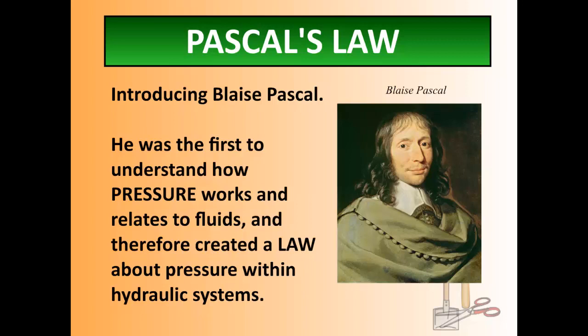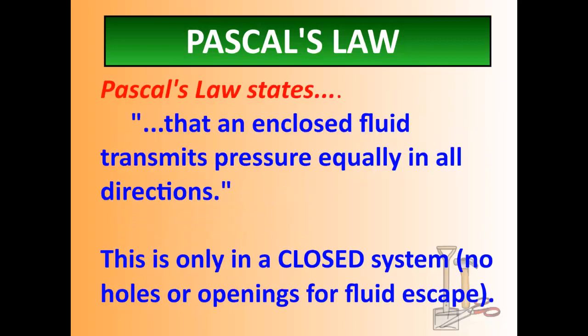Here's what you need to know about Pascal's law as it relates to what we're doing here. Pascal's law states the following: an enclosed fluid transmits pressure equally in all directions. A fluid that is trapped within a system transmits or spreads out pressure equally in all directions. This is a closed system — once you put the fluid in, no fluid is added or taken out. It stays sealed off, because if you add or remove fluid, you're going to change the pressure.